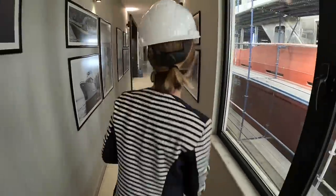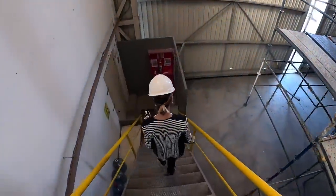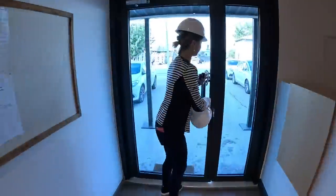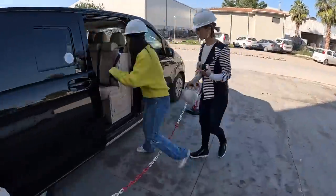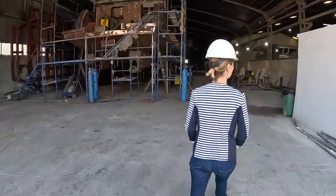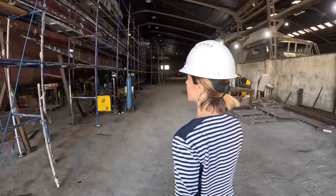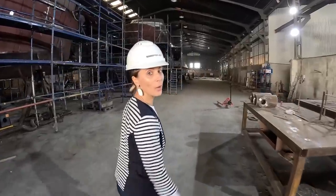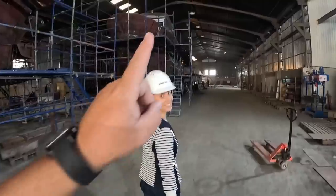We're going to check on our build. Over the weekend they were doing a whole bunch of work, so we want to make sure we see what that looks like before we take off. It's lunchtime — nice and quiet. The only thing you're hearing is the loud noise of these fans in the ceiling.